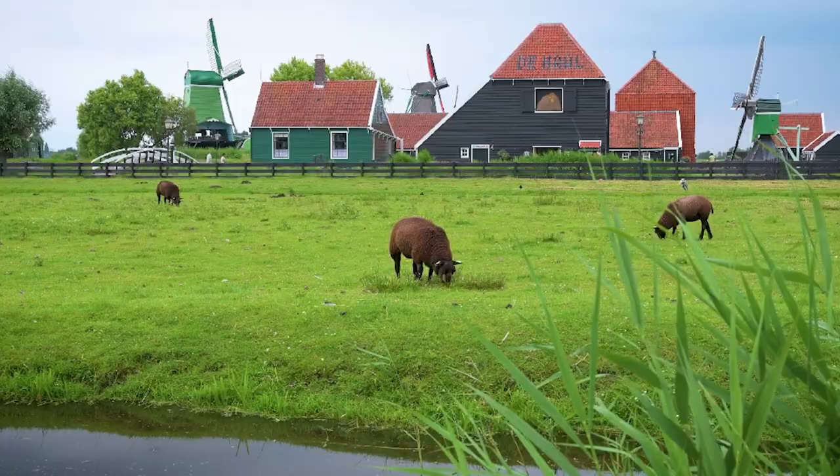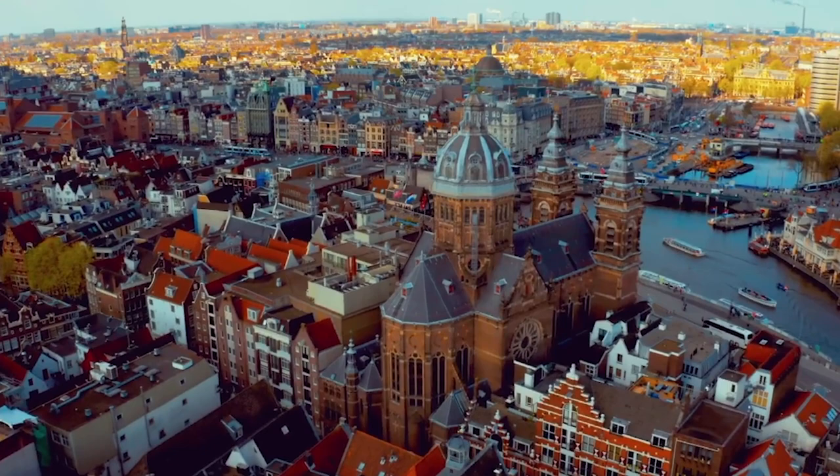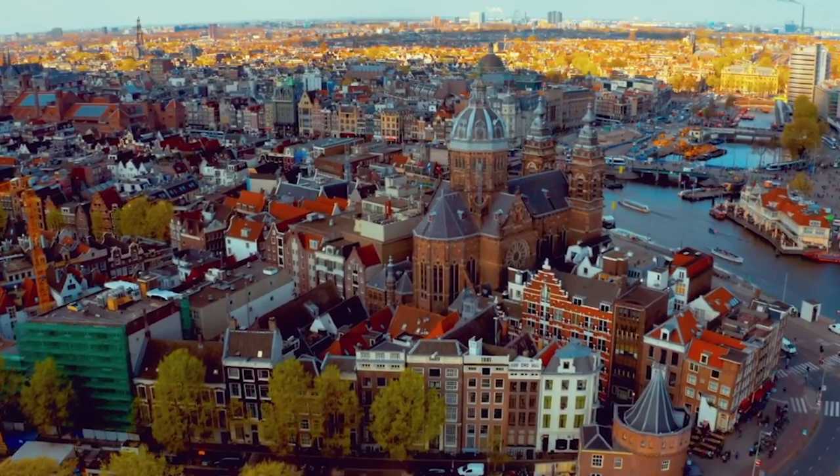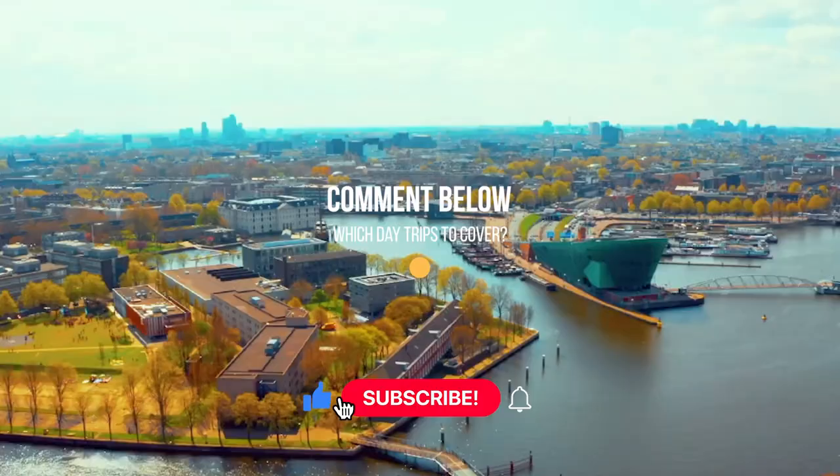As you've seen, Amsterdam is a place with several attractions and activities — definitely a nice recommendation for a city trip. I hope you found out more about how best to spend a day in Amsterdam. Leave in the comments what other city trips we should feature. Thanks for watching and don't forget to like and subscribe.